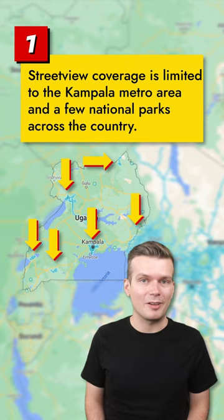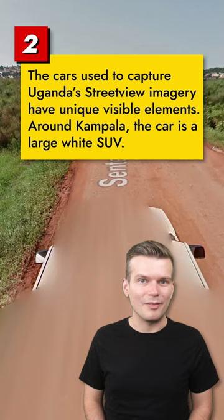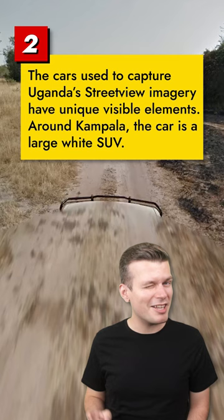The single most obvious tell you're in Uganda is the vehicle that was used to capture the street view coverage. In the Kampala area, this is a big white SUV with rectangular mirrors. In the national parks, you may catch a glimpse of a push bar in the front of the car, or you may be entirely on foot.